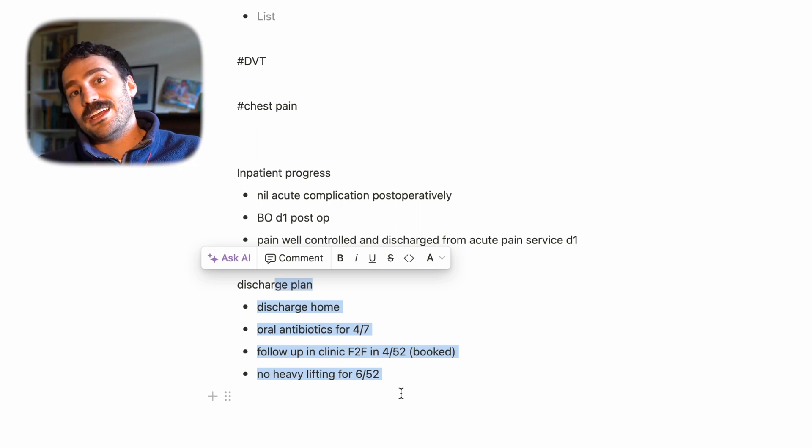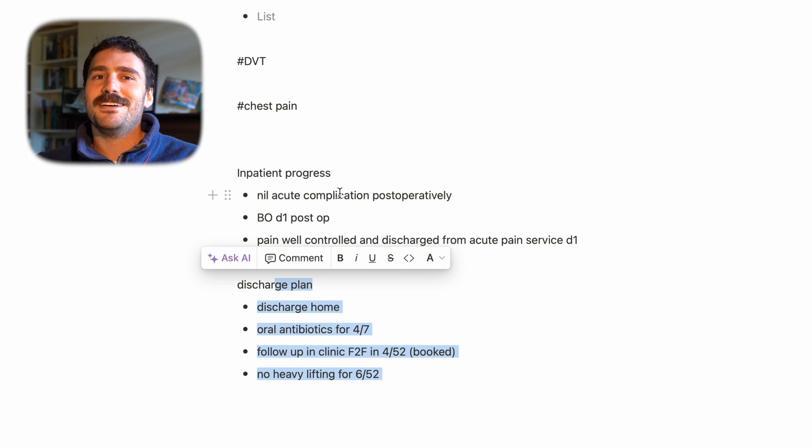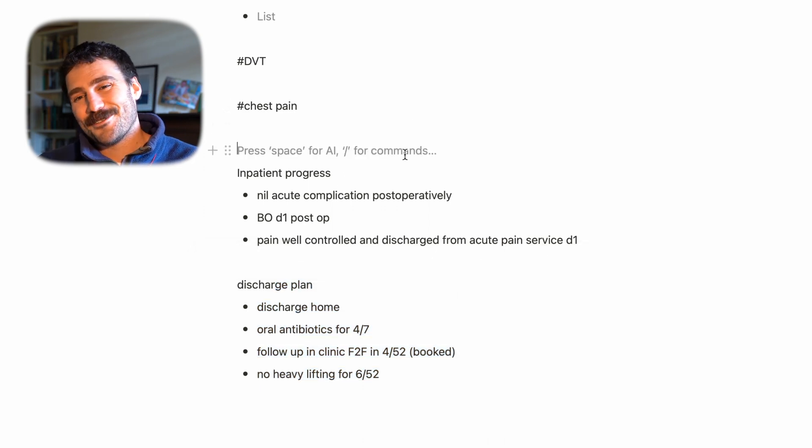Always remember that the discharge summary is a transition of care document. It needs to summarize everything that went on without all the noise, and then pass that information to the next person to look after them for the next step of their medical journey.